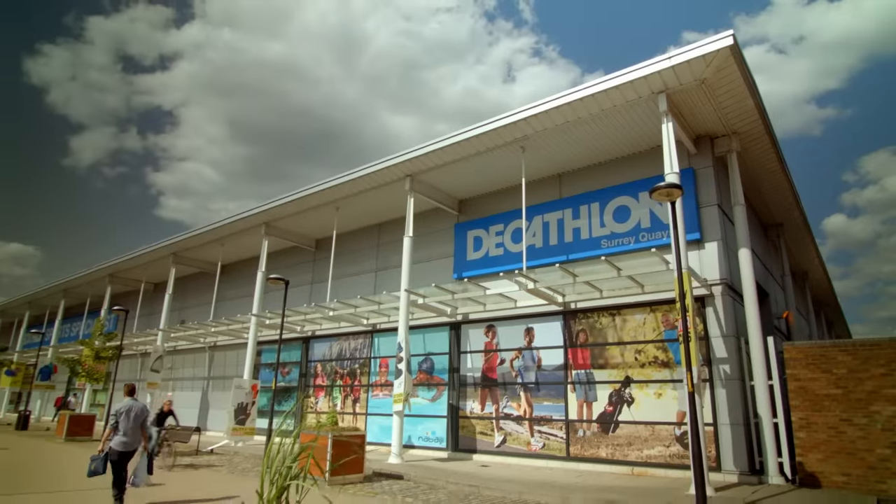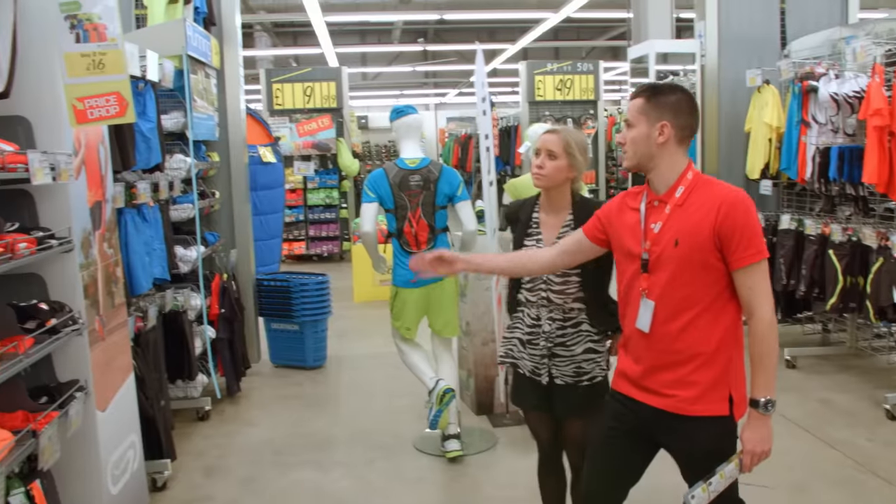Many courses offer placement opportunities with leading UK businesses, giving students everything they need for a head start in the global marketplace.